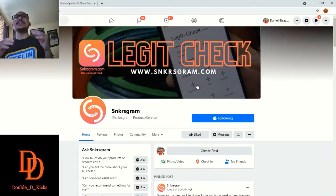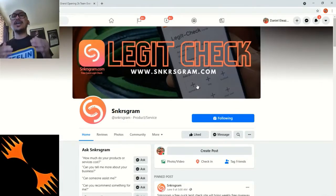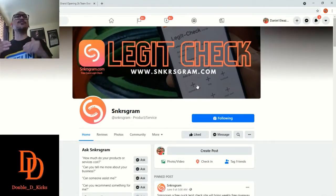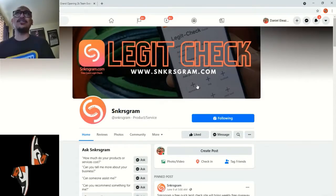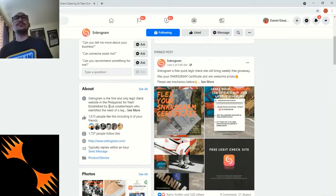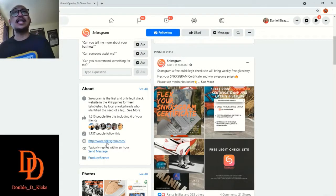SneakersGram — that is actually one of their main concerns: to help sneakerheads have that peace of mind. There's always a doubt, but we could do something to eliminate that doubt. When in doubt, check it out. It's actually free. Their website is www.SneakersGram.com.